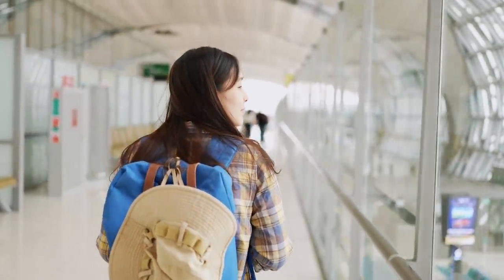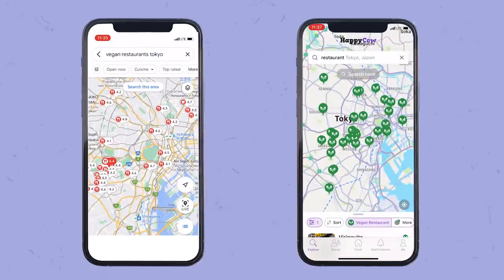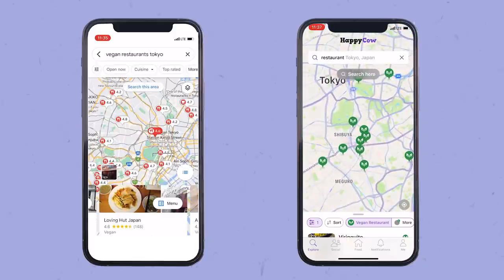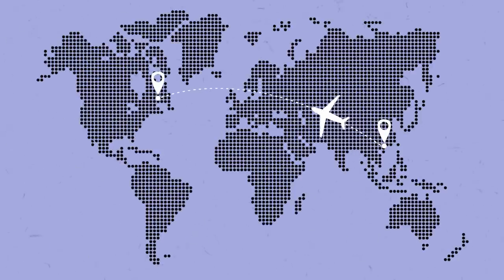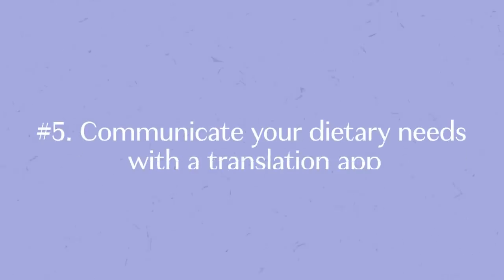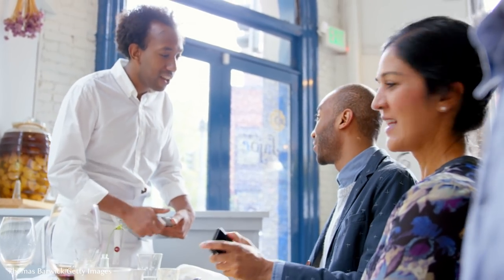Whether you have a layover or you've arrived at your destination, it can be very helpful to scope out vegan food spots ahead of time. Try using Google Maps or the Happy Cow app to plan your next on-the-go meal or find vegan-friendly grocery stores. If you're traveling internationally, having a translation device or app can help you communicate with restaurants and locals about what you can and cannot eat.